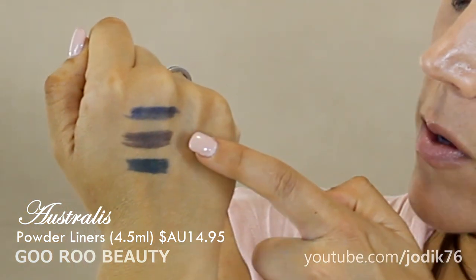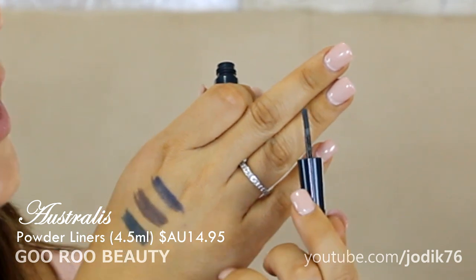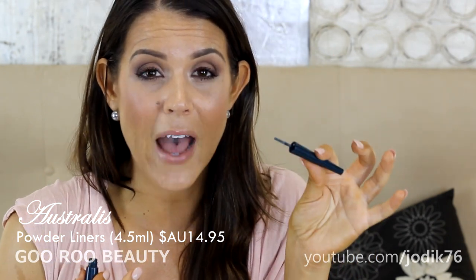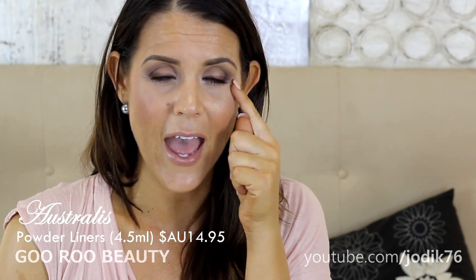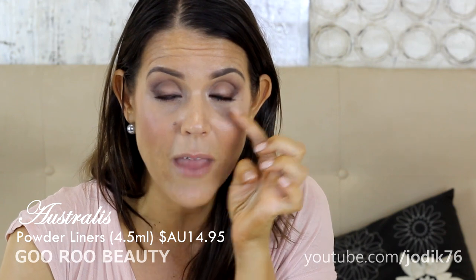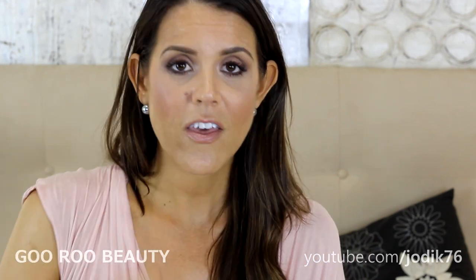I've also been enjoying some eye products sent to me for consideration — I'm not paid for mentioning them. These are three powder liners from Australis: navy, smoke, and emerald. They're little pots of powder with a thin sponge-tip applicator. I really enjoy these for smokier looks — I'll line my eyes with them instead of a pencil, or set a pencil with these powders. They're handy for touch-ups; I don't want to carry a brush and eyeshadow in my bag.